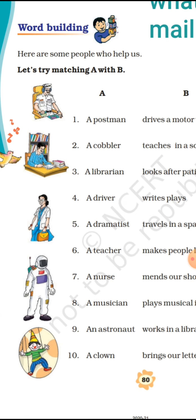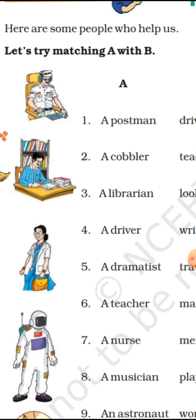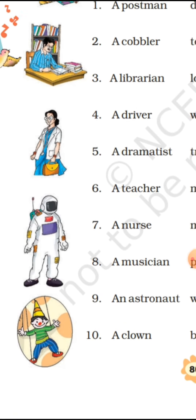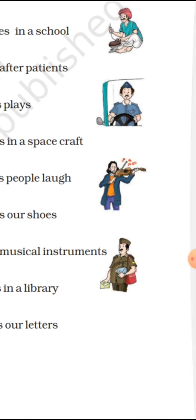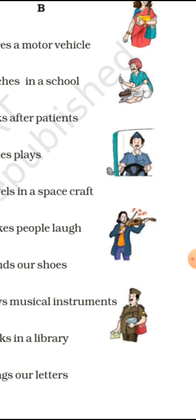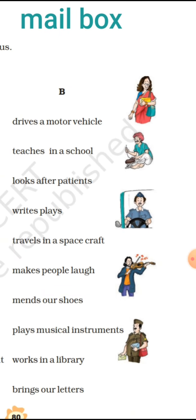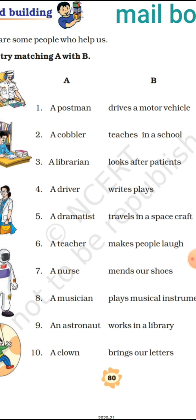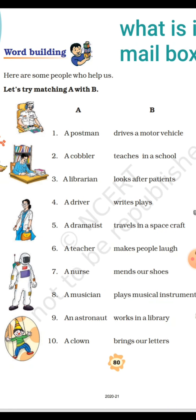Under word building, this exercise shows some people who help us. You can see pictures of a teacher, a doctor, an astronaut, a clown, a cobbler mending shoes, a driver, a musician, and a postman. As in Class 2, you must have read a chapter on 'People Who Help Us.' Without these people, we cannot manage our day-to-day life.